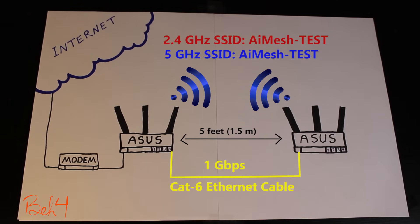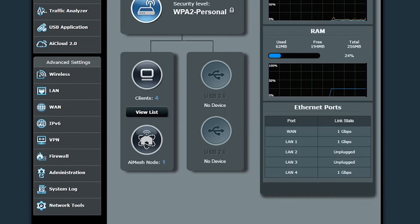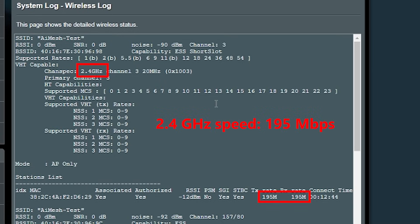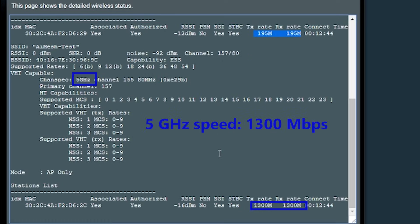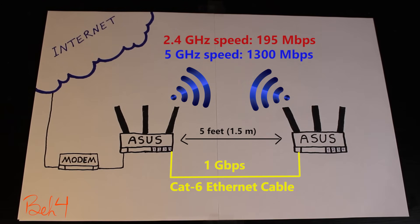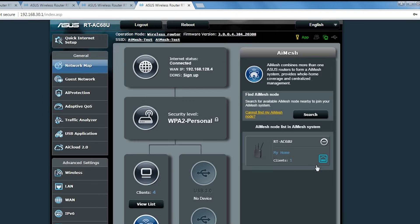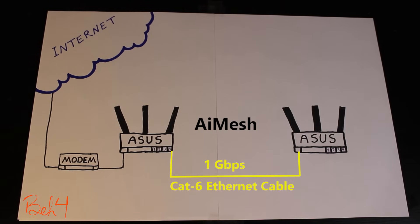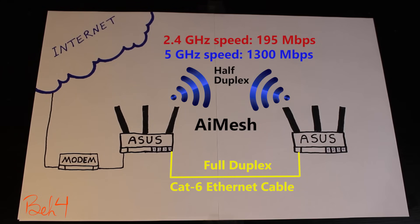I'm going to start with this scenario and gradually make some changes. Right now the wireless routers are pretty close to each other — about 5 feet apart — and they are connected with a Cat6 ethernet cable. The wired connection shows 1 gigabit per second, and in the wireless logs I can see speeds for both the 2.4 GHz and 5 GHz radio connections. In this condition, the AIMH system has preferred the wired connection for inter-router communication, which makes sense because the wired connection is 1 Gbps full duplex whereas the wireless connection is half duplex.